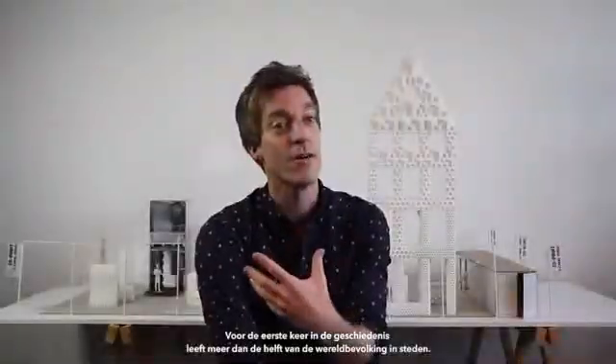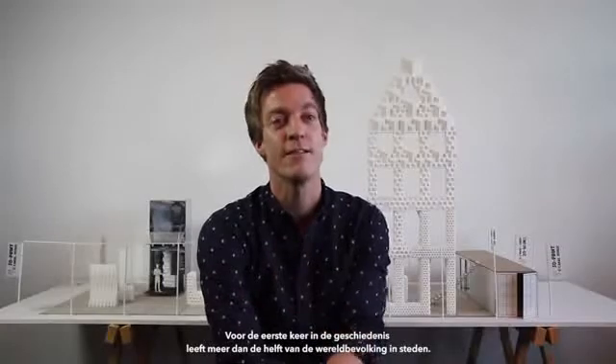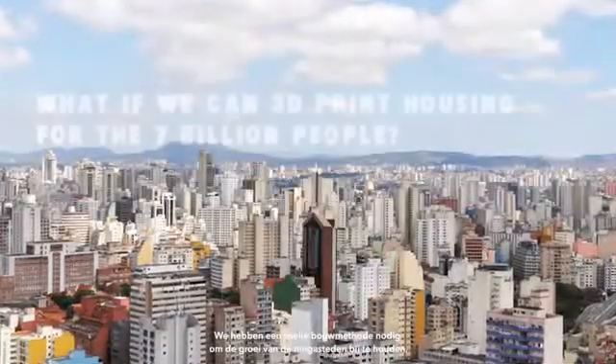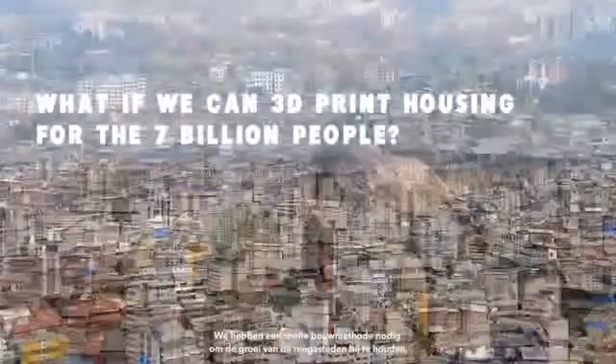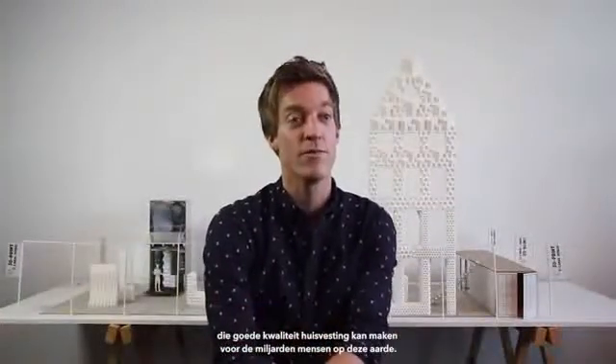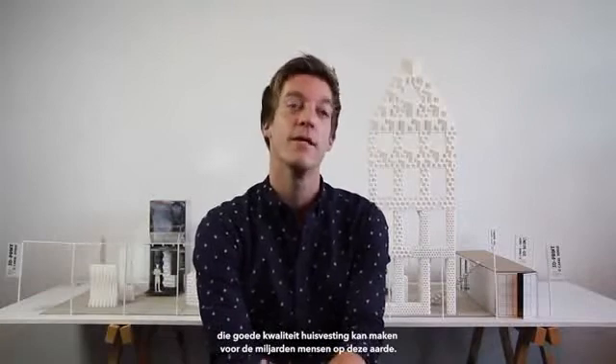For the first time in history, over half of the world's population is living in cities. We need a rapid building technique to keep up with the pace of growth of mega cities. We think 3D printing can actually be the technique to provide good housing for the billions of people on this planet.